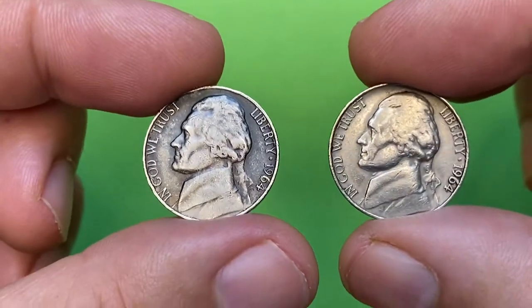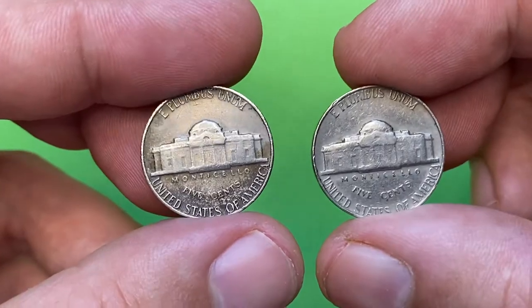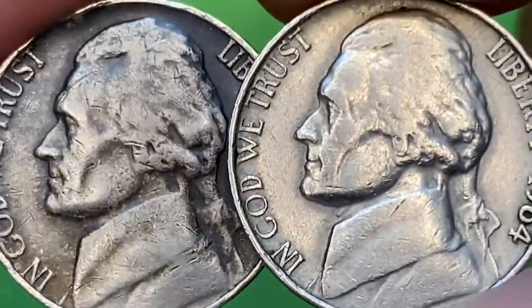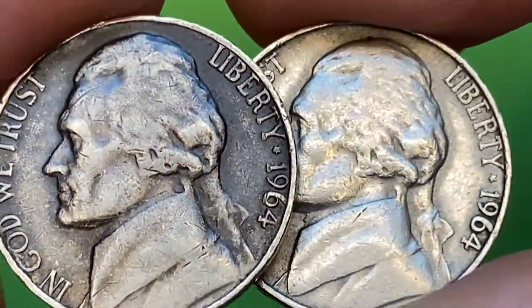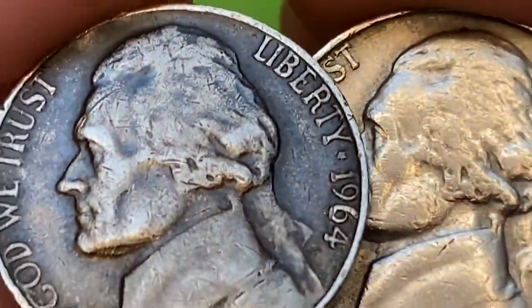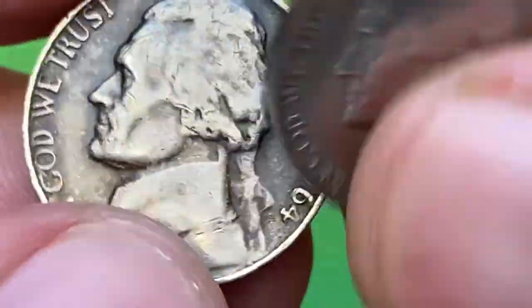Hey everyone, today I'm going to talk about valuable and rare 1964 Jefferson nickels. I'm holding two circulated specimens struck in Philadelphia from my collection. One was a normal strike worth just face value, but the other one bears a mint error dubbed 'Black Beauty,' or for numismatic correctness, an improperly annealed coin. Wrong temperature or a defective planchet during annealing causes these black surfaces.